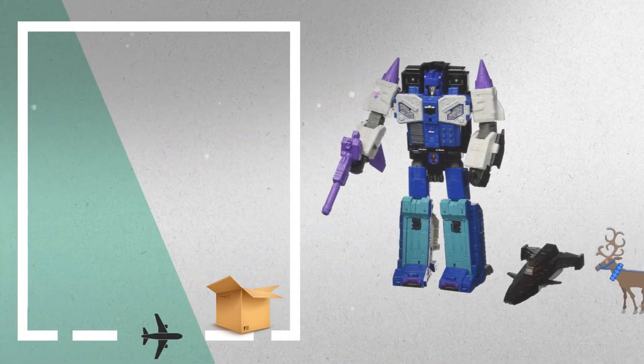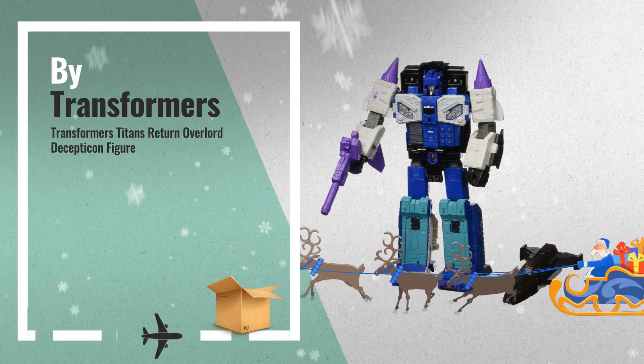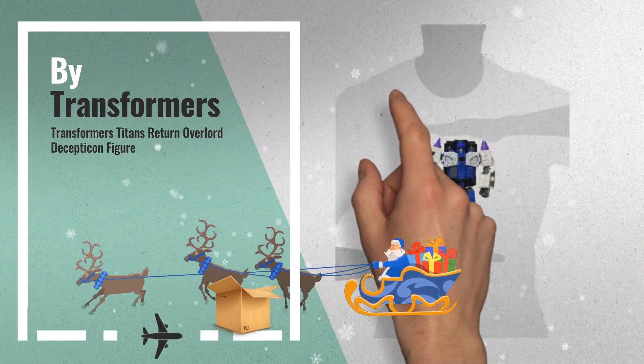Number 2, Transformers Titans Return Overlord Decepticon Conquerer, by Transformers.